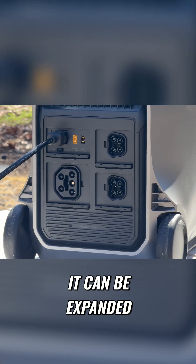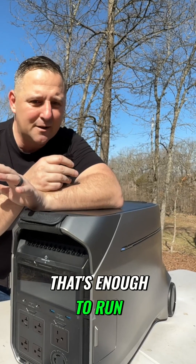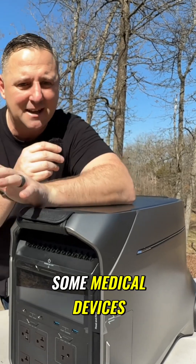And for those who need even more power, it can be expanded to handle up to 12,000 watts with the smart home panel too. That's enough to run energy-hungry appliances like refrigerators, air conditioners, power tools, and even some medical devices.